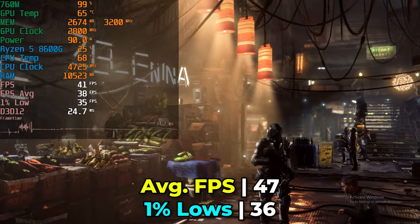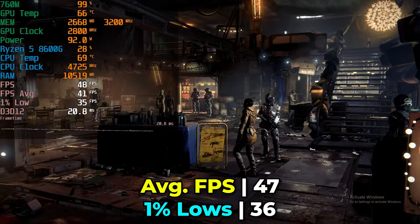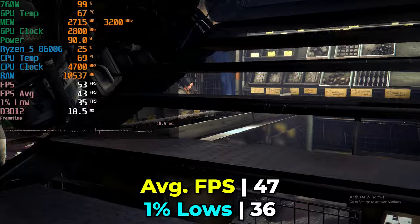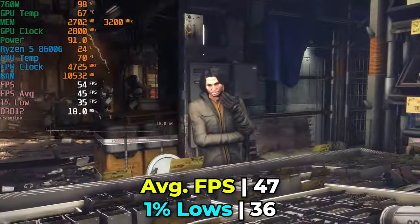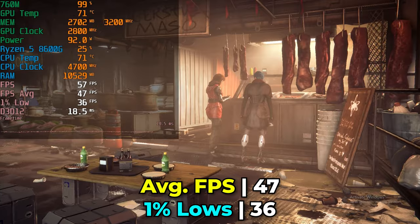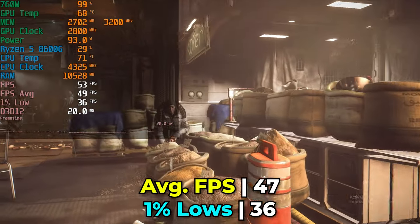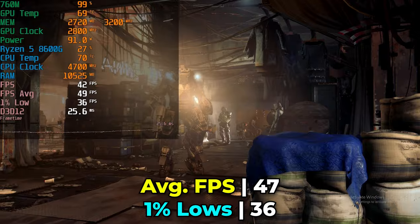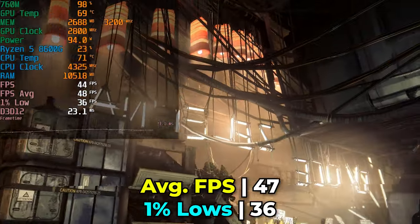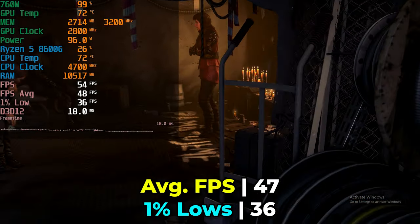Deus Ex Mankind Divided, despite its 2016 release date, at medium graphics preset we're not even getting a 60 FPS average — lucky to even be getting close to 50, with 1% lows near the 30 FPS mark. Though the frame time charts themselves are actually really decent. You can boost performance using the generic FSR upscaling and frame generation built into the driver to make older titles like this potentially more playable, though the generic frame generation does introduce some artifacting. Because PC is often an afterthought in game development, even older AAA titles might struggle on these newer APUs since the games weren't exactly optimized at release.